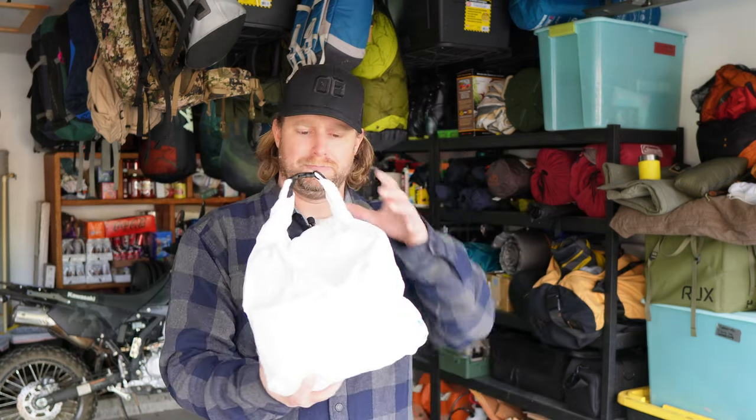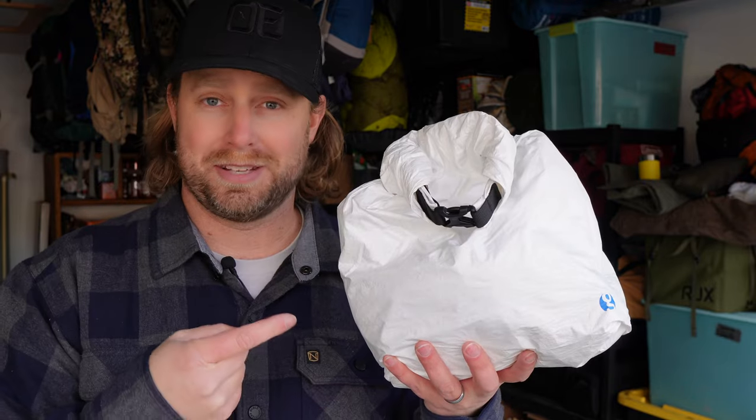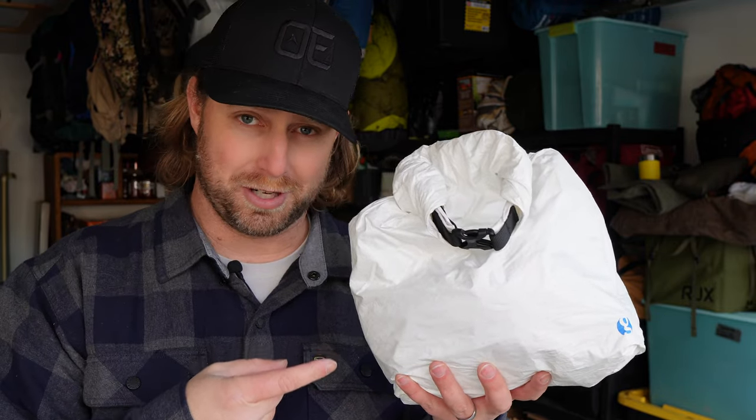It has a flat bottom, so when you set it on the ground, it doesn't tip over easy. You can hang it up anywhere. It's super simple. It's also cheap, and this is something that literally goes with me on every single trip. So it definitely meets the qualification for most used camping gear.